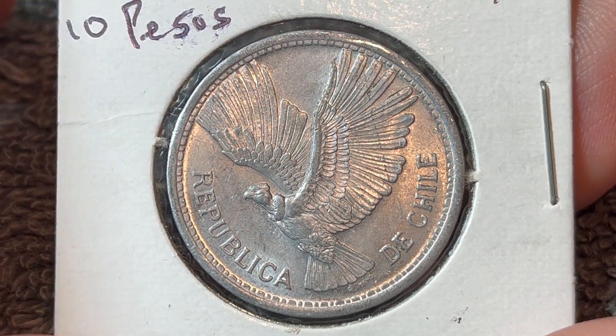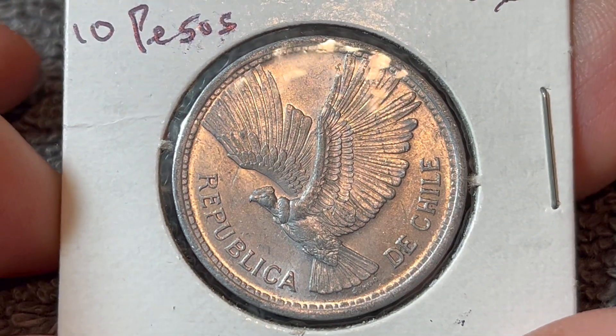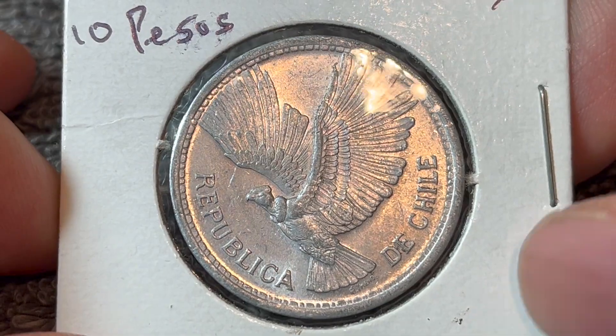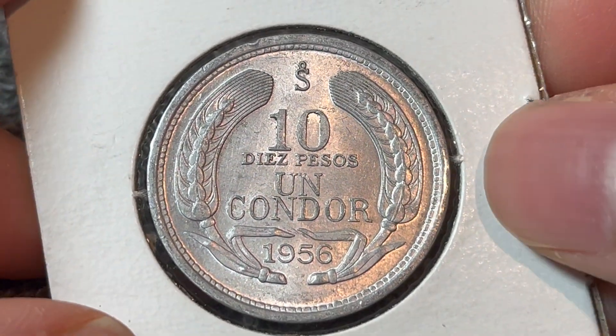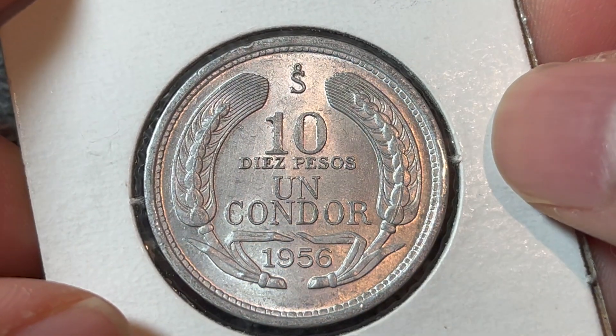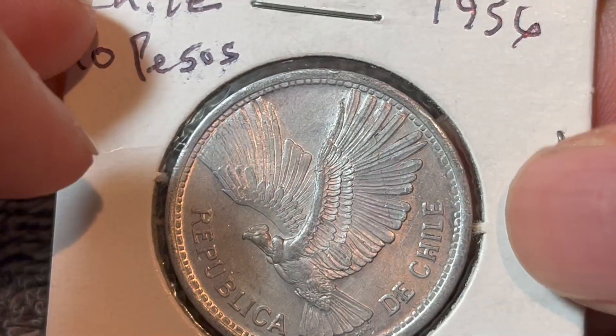Hello everyone, and welcome to another installment of the Coin Dictionary. I'm WooHoo, and today I've got for you this Chilean 10 pesos coin from 1956. We'll go over the history, the value, the basics, and any other pertinent information about this coin. So let's get started.